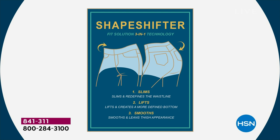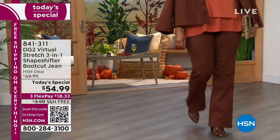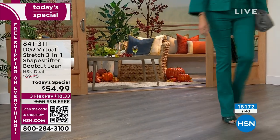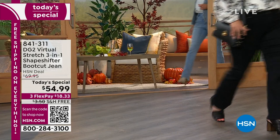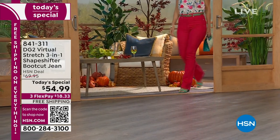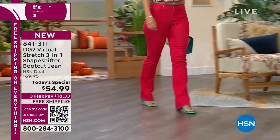It's essentially giving you the benefits of shapewear without having to layer in shapewear. It's been incredibly popular, and it's no wonder because we're doing something we've never done before. This is the very first Virtual Stretch Today Special of the year. Over 18,000 of you have picked it up. It's a retro-inspired bootcut jean with so many bells and whistles on the inside to make every body type, every shape, every height look absolutely their very best.